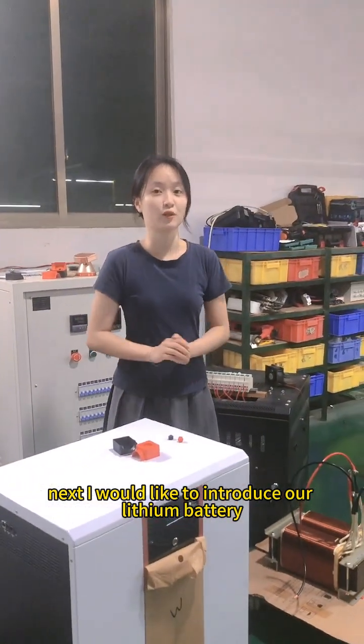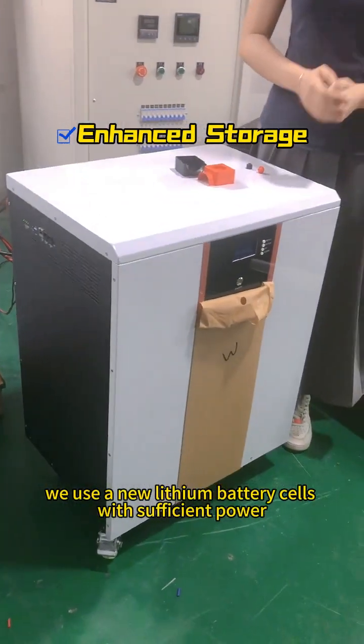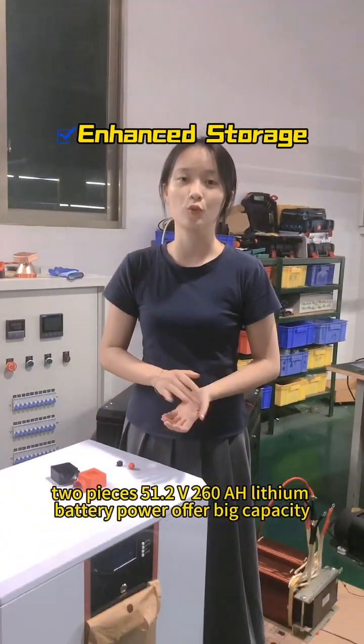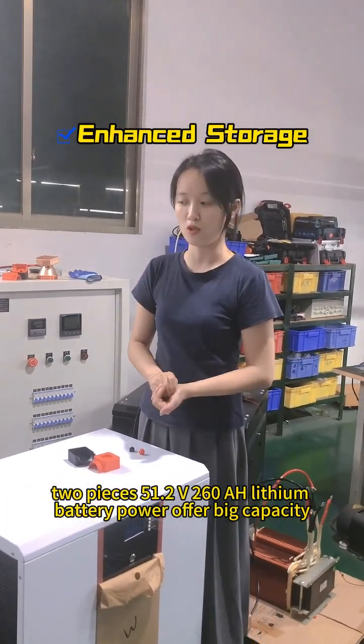Next, I would like to introduce our new machine battery. We use a new lithium battery set with sufficient power — 2 pieces, 51.2 voltage, 200 and 260Ah unit batteries.